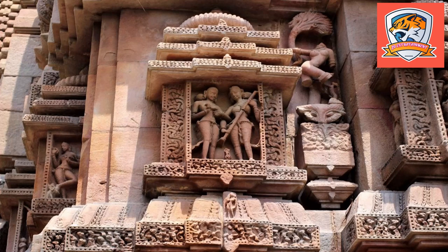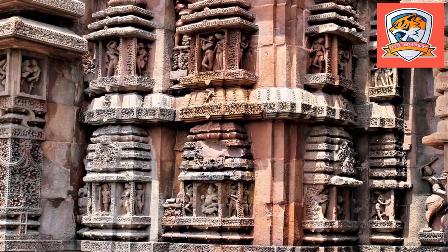The temple is classified as a Panchatanya temple, where apart from the main shrine there are four other subsidiary shrines in the four corners around the temple, along with a large square tank.